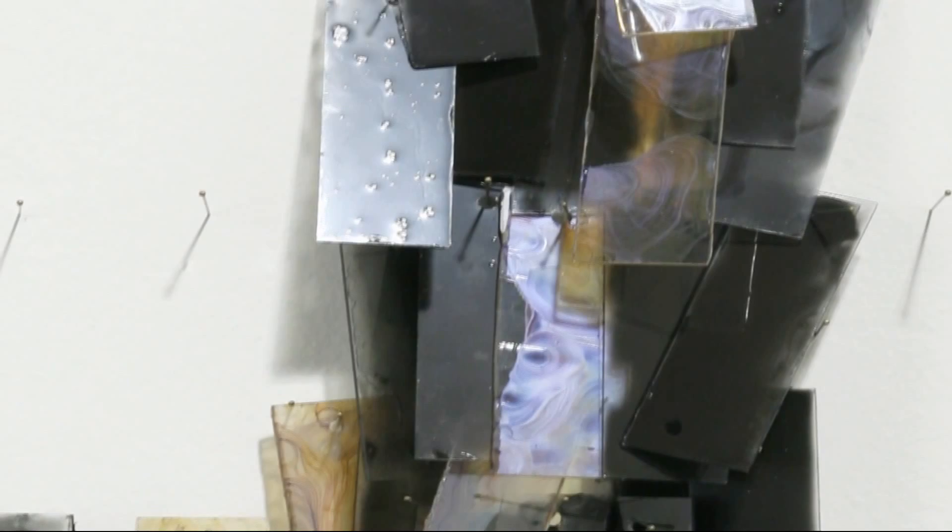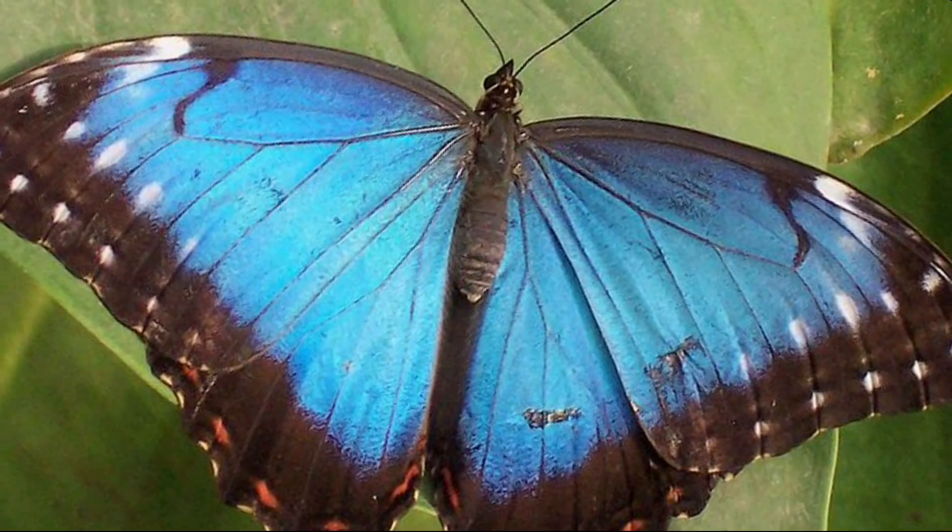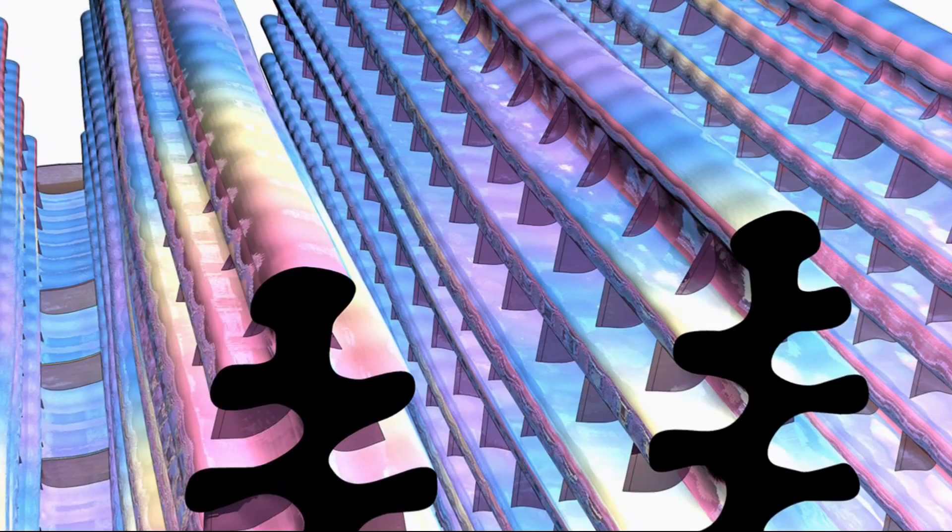I first became interested in structural color because I was really jealous of butterfly wings, particularly the wings of the Morpho butterfly. They're this stunning blue color. The reason I couldn't create these colors with paint is because they don't arise from pigmentation — it's color that arises from geometry, minute structures within the butterfly's wing rather than chemistry. I got the germ of the idea that maybe I could create these stunning colors while listening to NPR stories about nanotechnology.